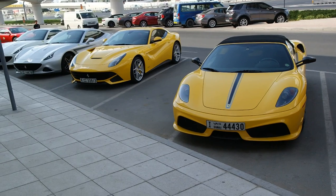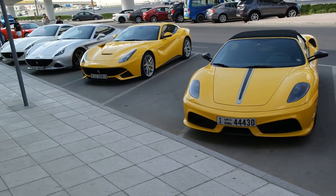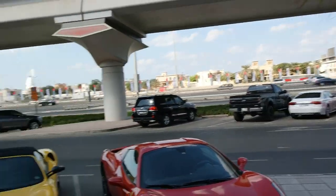How insane would that be? I'd put black wheels on the F12 even though I don't usually put black wheels on much. Oh, look at that colour! Look at that colour! Nice!